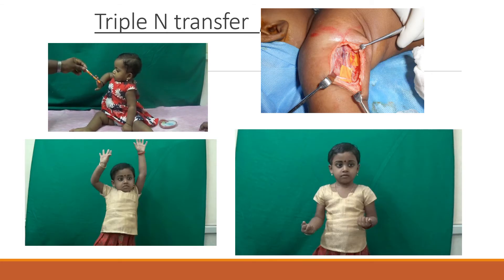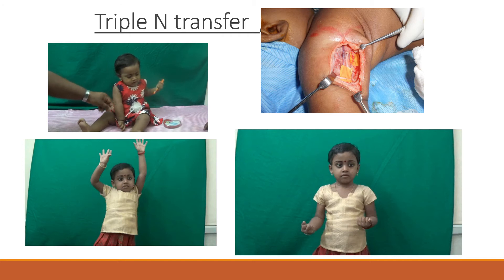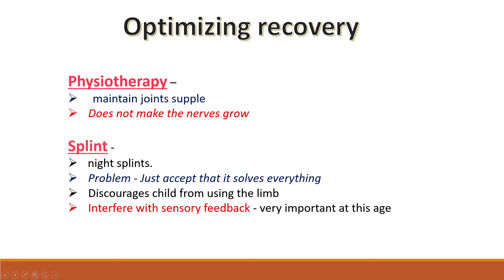This is another child with Erb's palsy preoperatively. We operated on her at the age of nine months and post-operatively she is able to move and externally rotate her shoulders. We have many similar results. For optimizing recovery, we do physiotherapy — but physiotherapy maintains supple joints; it does not make the nerves grow. We used to give night splints initially but no longer do, as they discourage use of the limb and sensory feedback is very important at this age.